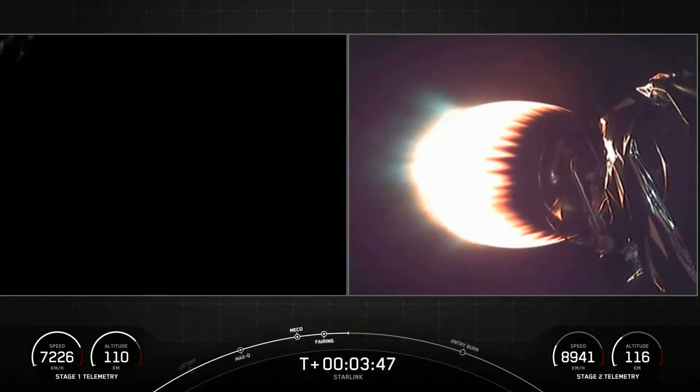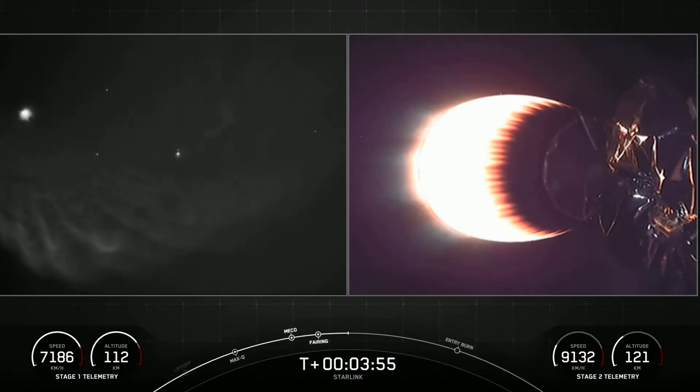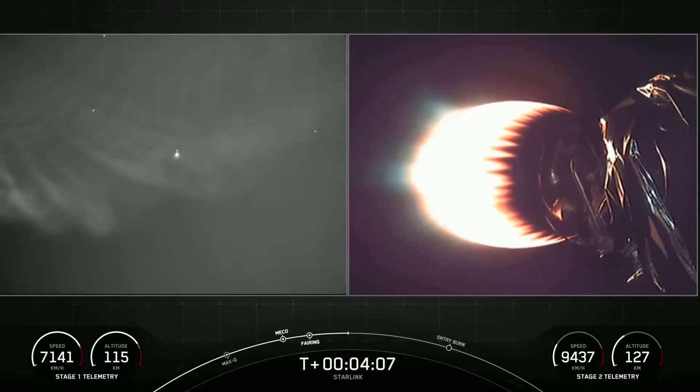As stage two heads towards its targeted drop-off orbit, stage one will execute two burns to make its way back to Earth. The first is the entry burn, where three of the Merlin 1D engines will reignite, slowing the stage down as it re-enters the upper part of Earth's atmosphere. The second burn is the landing burn, a single-engine burn that brings the vehicle's speed down rapidly to land on the drone ship.